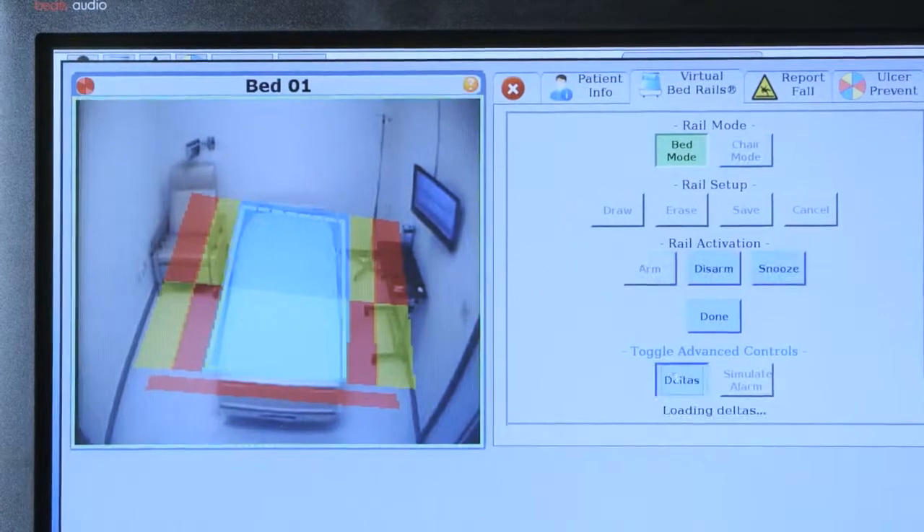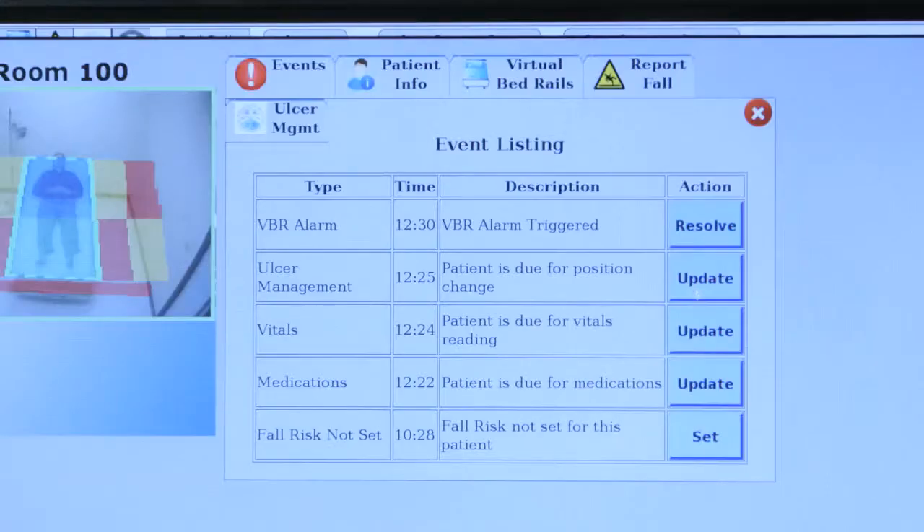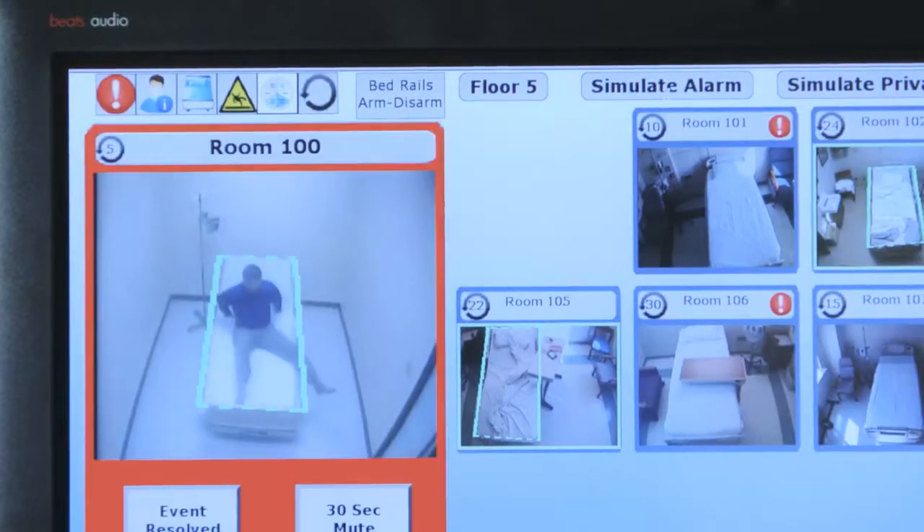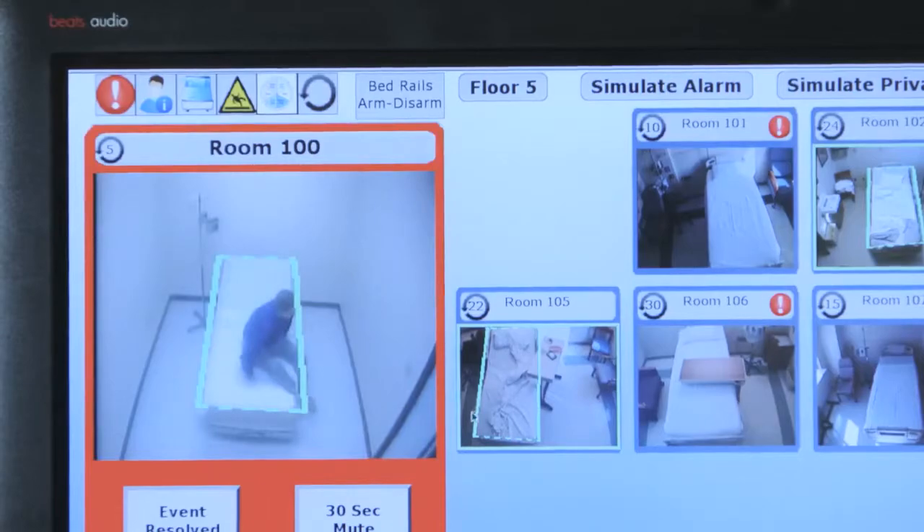One high-tech enough to draw virtual bed rails, warning nurses if you're at risk to fall out of bed. If they are moving to try and get out of bed, it will alarm and the virtual rails will flash.